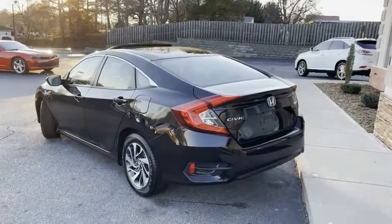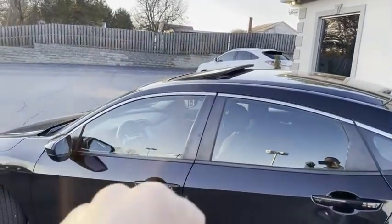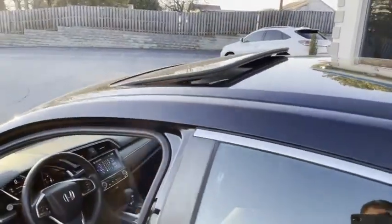And we've got it here at the Trading Post in Conover. 90% treaded tires all the way around. There's your sunroof — touch to lock, touch to unlock, even touch to start.